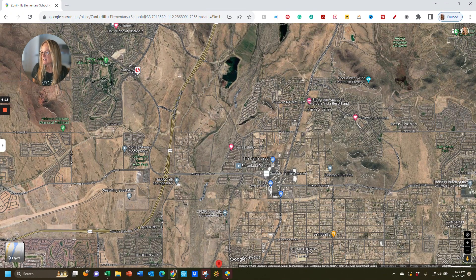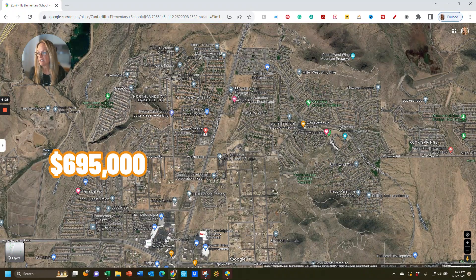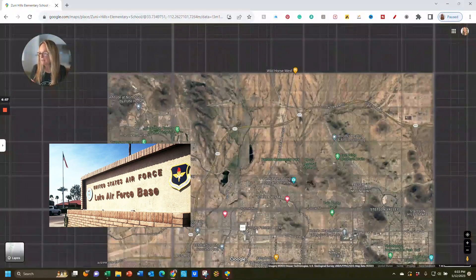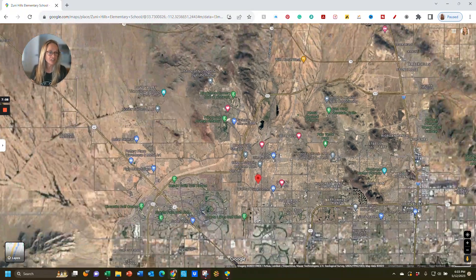In West Wing Mountain, there are a couple of lots for sale. For a one-acre lot, it's $695,000 right now — it's in a gated community called Alvamar. There's also another lot at an acre and a half for $799,000 in the Estates of West Wing Mountain — a hillside, elevated lot. You're close to Luke Air Force Base, about 20 miles away. Phoenix Airport is 32 miles away, so not too far.